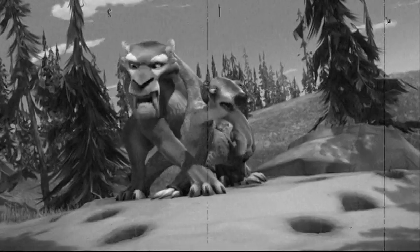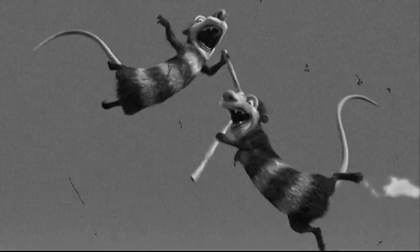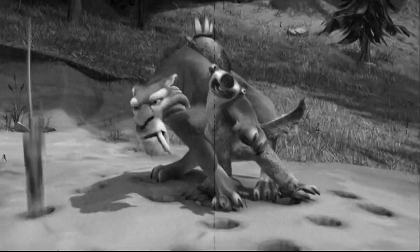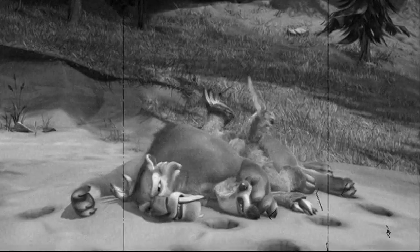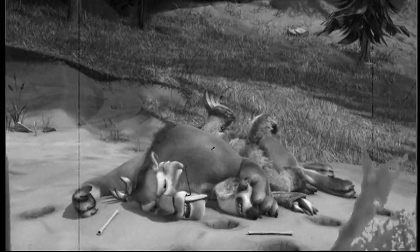Some paleontologists theorize the saber-toothed tigers were very social animals, living and hunting in packs and throwing out wisecracks. If anyone asks, there were 50 of them, and they were rattlesnakes.